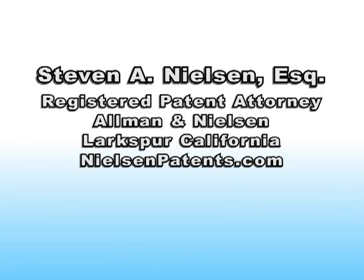Mr. Nielsen is a U.S.-registered patent attorney with many years of experience in obtaining patents and achieving favorable results in federal court in the field of intellectual property litigation. He is the current chairperson of the intellectual property section of the Marin County Bar Association. Mr. Nielsen received his J.D. in 1987 from Boalt Hall, University of California at Berkeley, and also holds a B.A. in Computer Science.